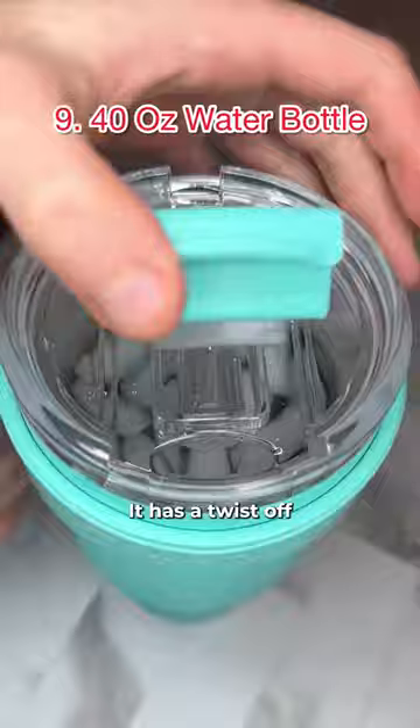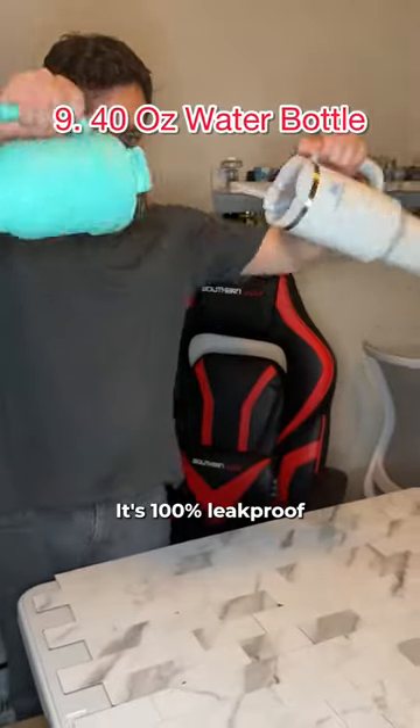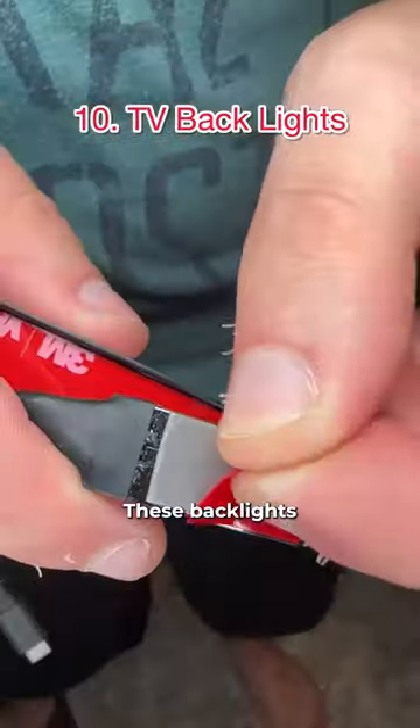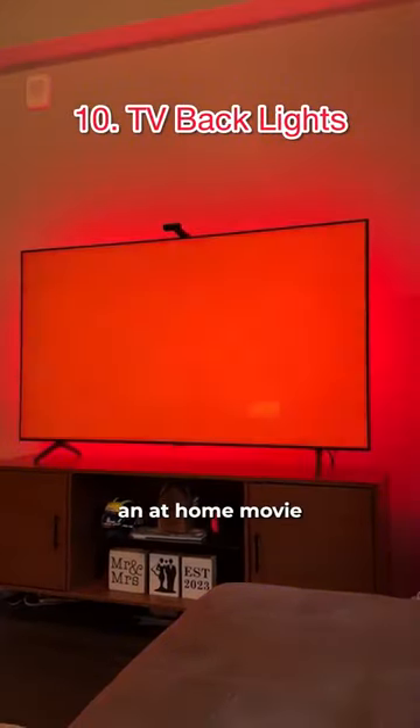This is the best water bottle on Amazon. It has a twist-off top, a built-in collapsible straw, and a spout to drink from. It's 100% leak-proof and fits in cup holders. These backlights for your TV assemble in minutes and automatically calibrate to the colors on your TV to give you an at-home movie theater experience.